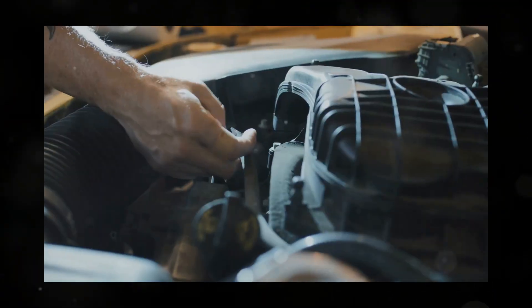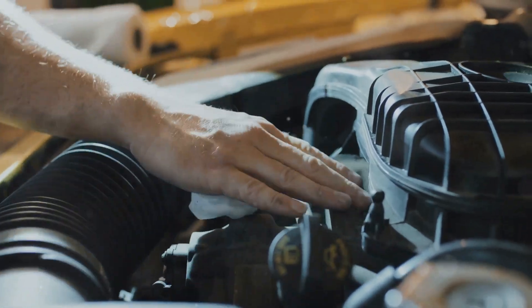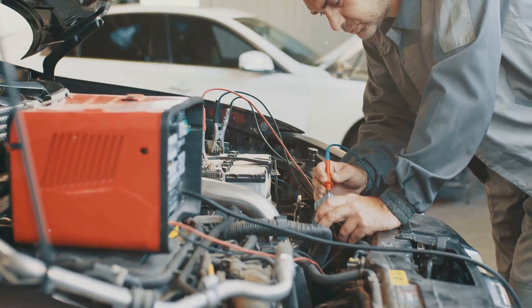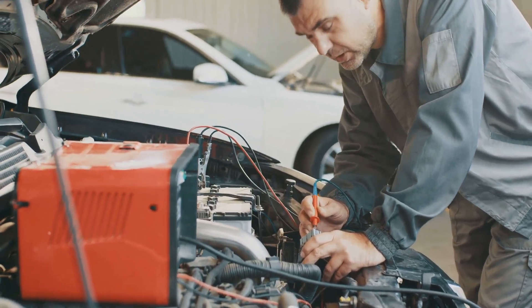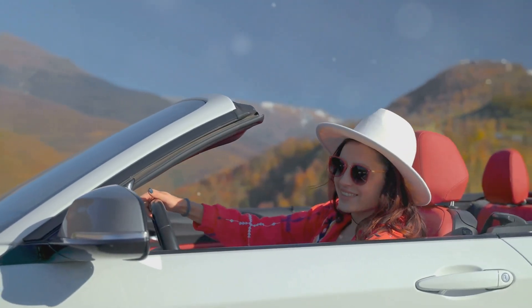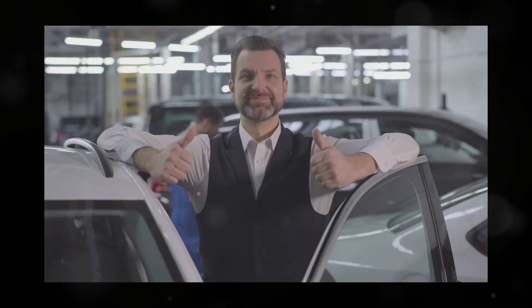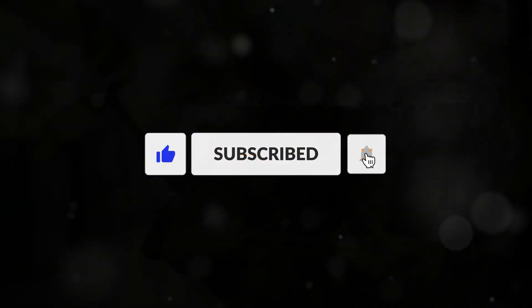So there you have it — seven awesome budget-friendly upgrades that can unlock your car's hidden potential and give you a serious performance boost. Remember, it's not always about spending a ton of money; it's about making smart modifications that work together to improve your car's overall performance. Whether you're looking for quicker acceleration, more horsepower, or just a more fun driving experience, these upgrades are a great place to start. Thanks for watching, and don't forget to subscribe for more car mods, tips, and tricks.